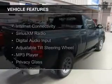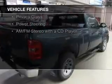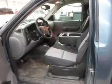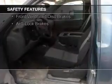The features include internet connectivity, Sirius XM satellite radio, digital audio input, an adjustable tilt steering wheel, an MP3 player, privacy glass, power steering, and an AM FM stereo with a CD player.